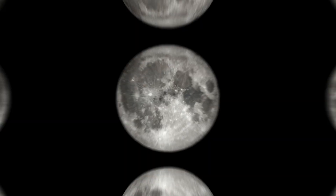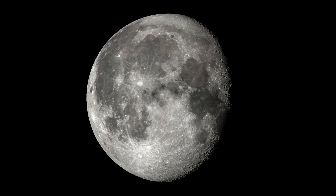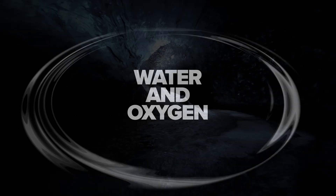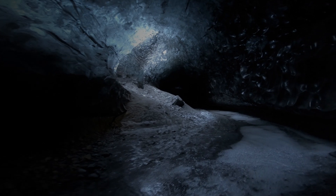Look up into the night sky. Our nearest neighbor, the Moon, is an ancient repository of natural resources — water and oxygen, trapped in vast ice deposits beneath the Moon's surface.